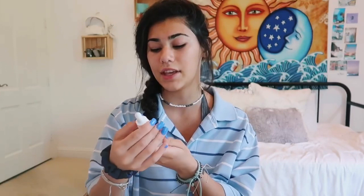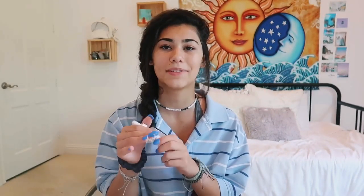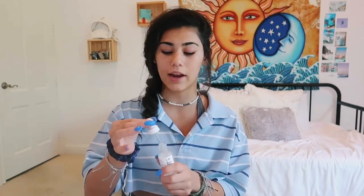Next I use The Ordinary drops. This is kind of like a moisturizer and I just squeeze a little bit of that and then put a few drops on and blend it all in.